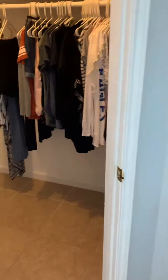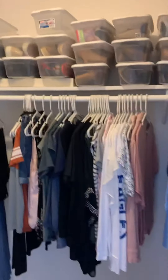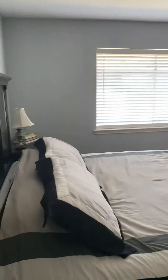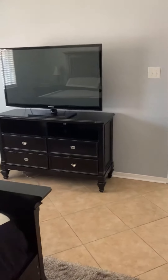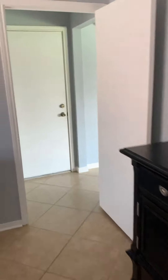And your master closet — and there's another view this way. This is a really big room. They've got big oversized furniture in here too, but it's a really big room.